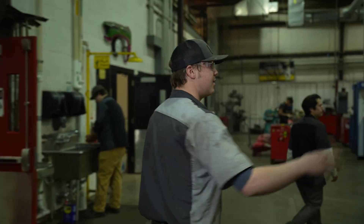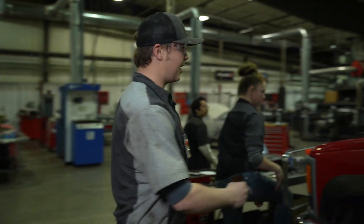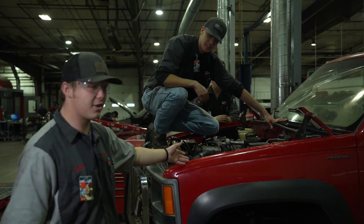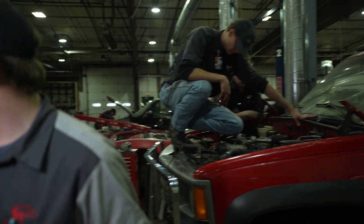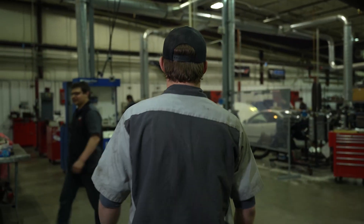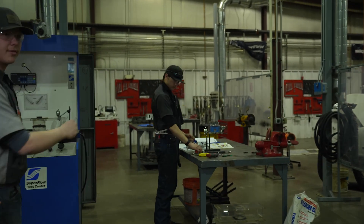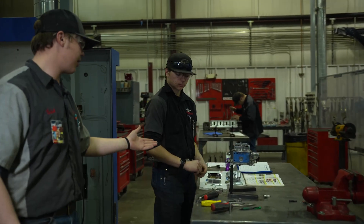If you watch with me this way, we've got a good buddy finishing up the R&R and rebuild of another good buddy's truck. And then over here, we've got the owner of the truck doing one of his last comps — a carburetor.